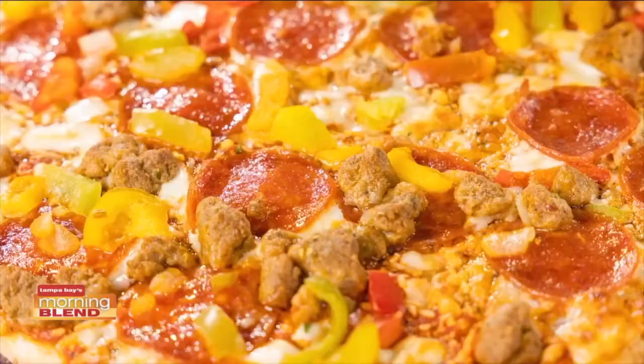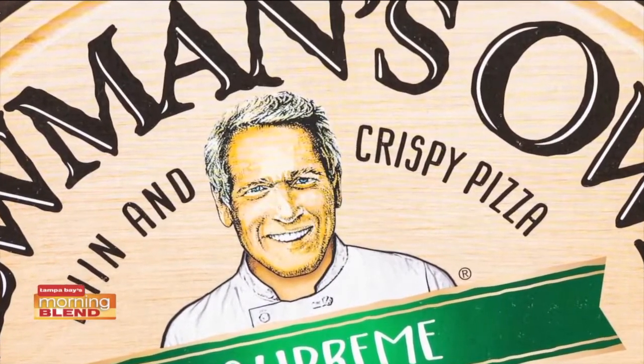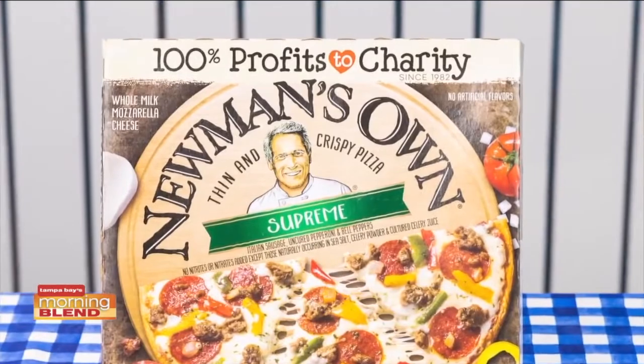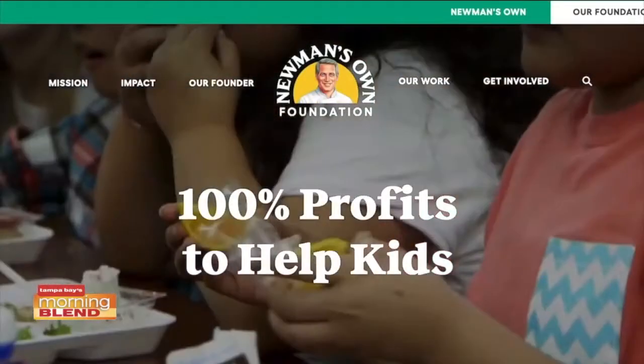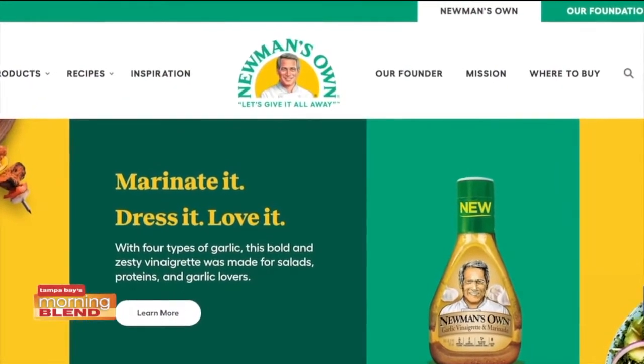Not only do Newman's Own products taste good, but they do good too. Founded by actor Paul Newman, they give away 100% of profits to help kids facing adversity. So check out newmansown.com to find out where to purchase and for recipe inspiration.